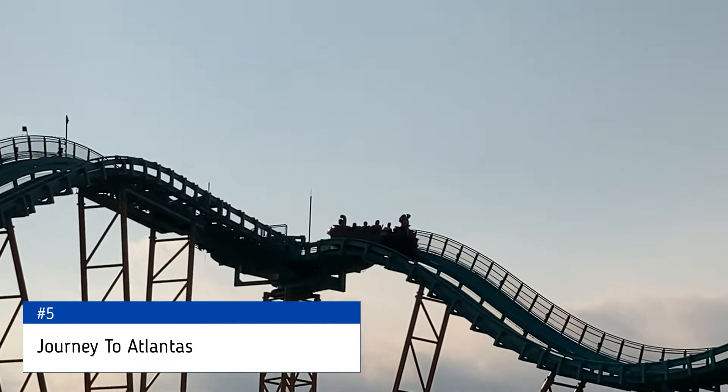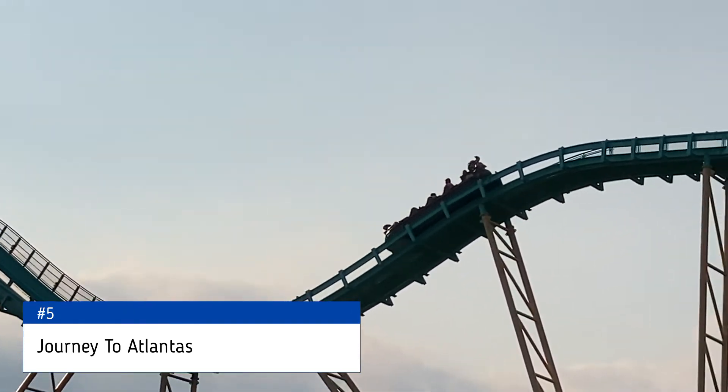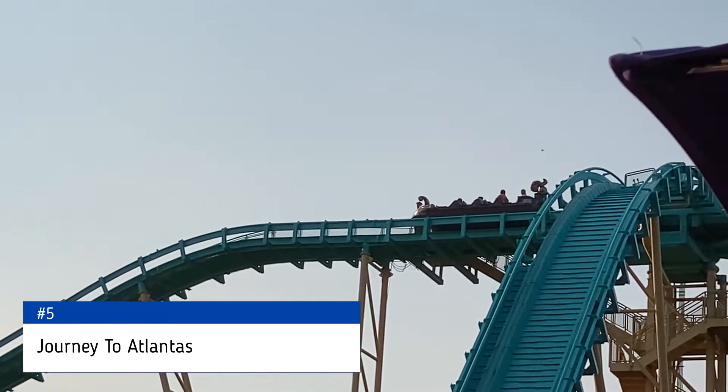Then again, this park needs a ride like this. Located in San Antonio, water rides are a must — it just gets too hot. And it showed. The whole time I was there, Journey to Atlantis had a decent line. But in terms of a roller coaster, this just ain't it.